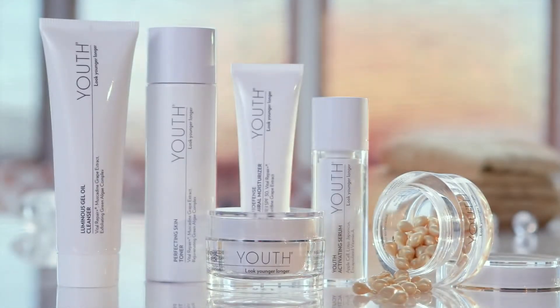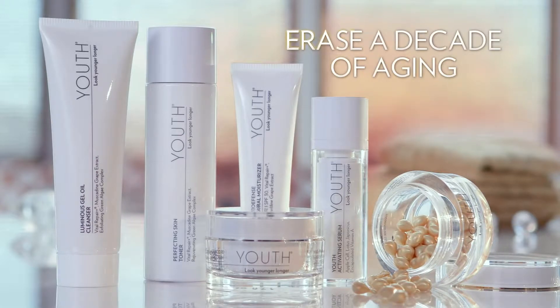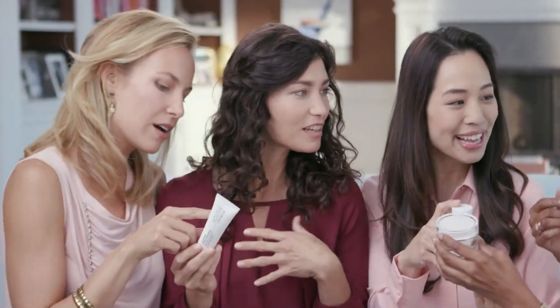Introducing Youth, a revolutionary new skin care system that can erase a decade of aging and help you look younger, longer. The Youth Advanced Anti-Aging Regimen delivers remarkable results.